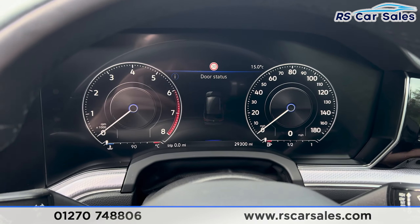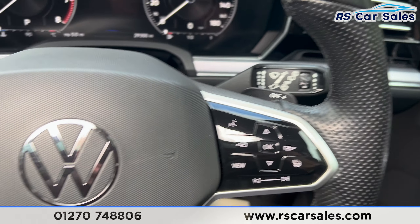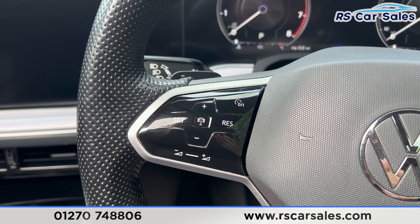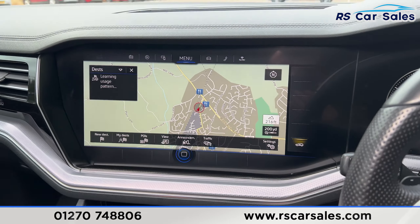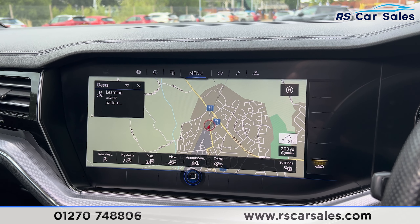We do have front and rear parking sensors with 360-degree cameras. Round to the rear you'll also find the power-operated tailgate. We do have the dual exit exhaust with the rear diffuser. Back round to the driver's side you can see the vehicle is free from any major arcs, dents or scratches.